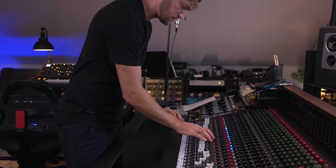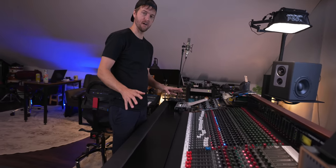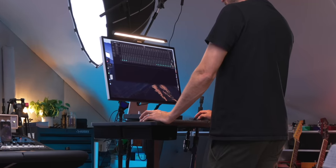Drums — kick, snare, toms, overheads, mono, hi-hat, rooms — ready to go. The way it's routed, it goes straight to my interface software which is Symphony Control, so the headphones are mixed. If I just unmute, I already have the perfect headphone mix. Just put headphones on and we're ready to go. The mic pres actually sound great. I'm using good mics on good instruments, placing them how I want for the recording, and unmute — we're ready to roll.